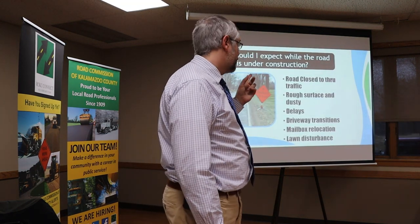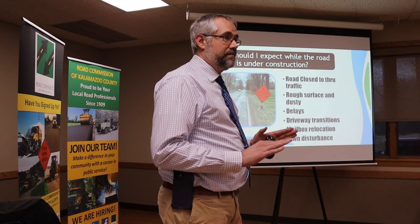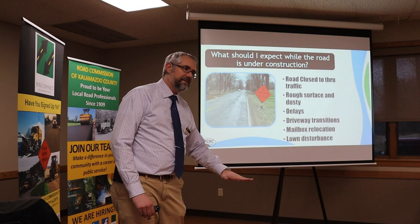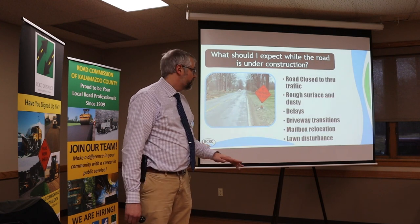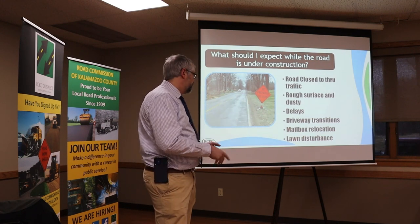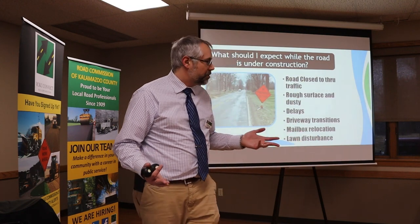As a resident, here's what to expect: the road will be closed to through traffic — barricades and detour — and it will be rough and dusty when we take it down to gravel. There will be delays as the paving trucks and big semis go by; you might be delayed a few minutes. Driveway transitions: when we grind up the road and pave on top, the road rises about six inches, so we'll carry that back to your driveways and give you a smooth transition. We'll also do mailbox relocations and replace bad posts.